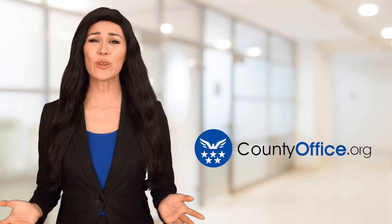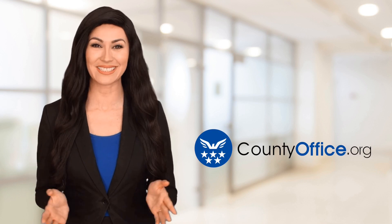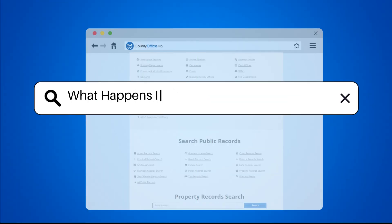Welcome to County Office, your ultimate guide to local government services and public records. Let's get started. What happens if I get scammed on Cash App?